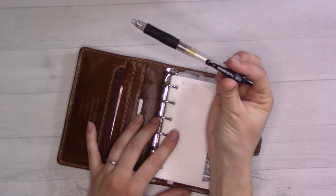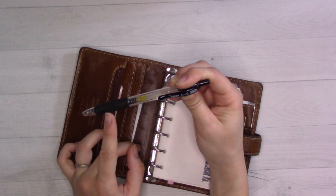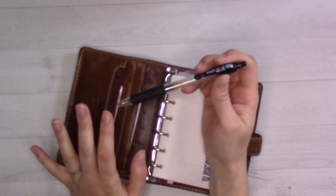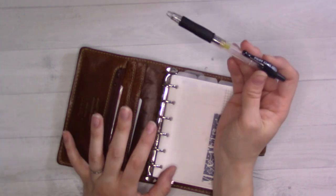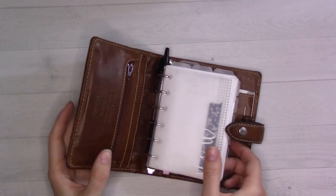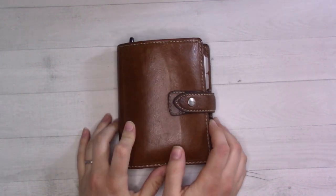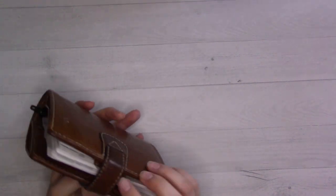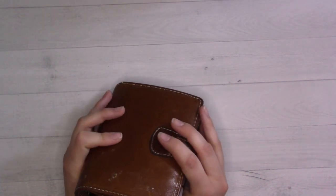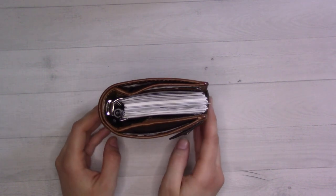I keep my Pilot G2 0.38 — no substitutes. The 0.7 that they used to have at my office: I hated the black, it bled or skipped terribly and dried so slowly. Blue is fine in the 0.7, but the 0.38 is fantastic. I use it all the time, and as a pocket planner with small handwriting, that is the kind of thing I need. But it doesn't fit in the pen loop — as you'll know if you have a Malden, filofaxes just don't have very satisfactory pen loops — so I just keep it in the rings and pull it out when I need it.